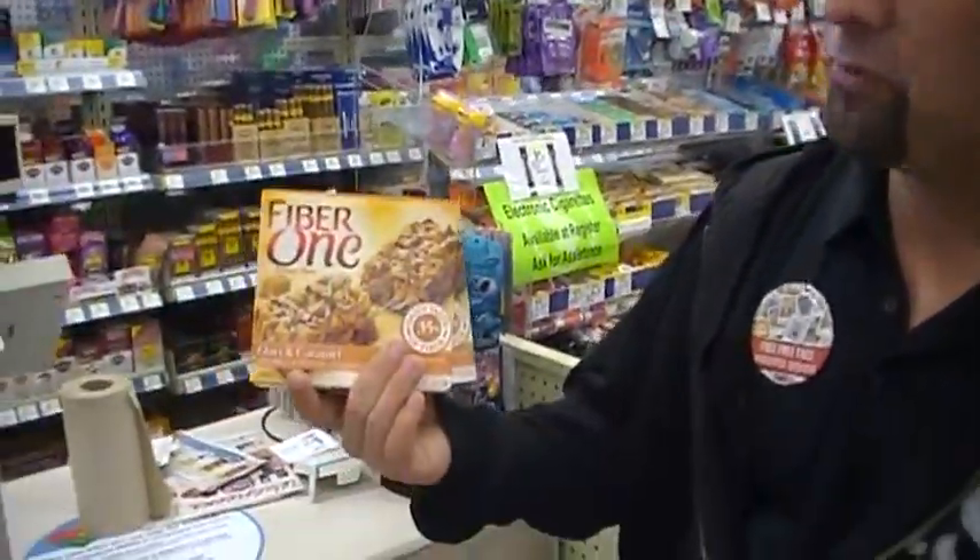Another tip: get yourself some 501 bars. They make a great little pick-me-up right in the afternoon when you're sluggish. And it keeps you regular.